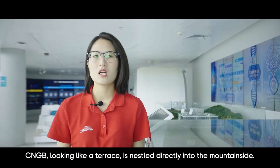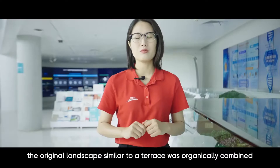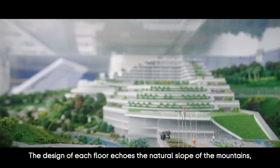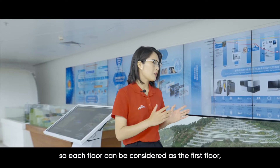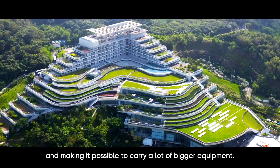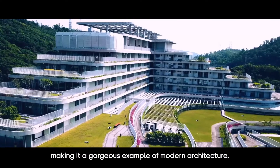CNGB, looking like a terrace, is nestled directly into the mountainside. In the initial architectural design, the original landscape similar to a terrace was organically combined with the architectural function of the building. The design of each floor echoes the natural slope of the mountains, so each floor can be considered as the first floor, boasting superior stability and making it possible to carry a lot of bigger equipment. It is naturally integrated with its surroundings, making it a gorgeous example of modern architecture.